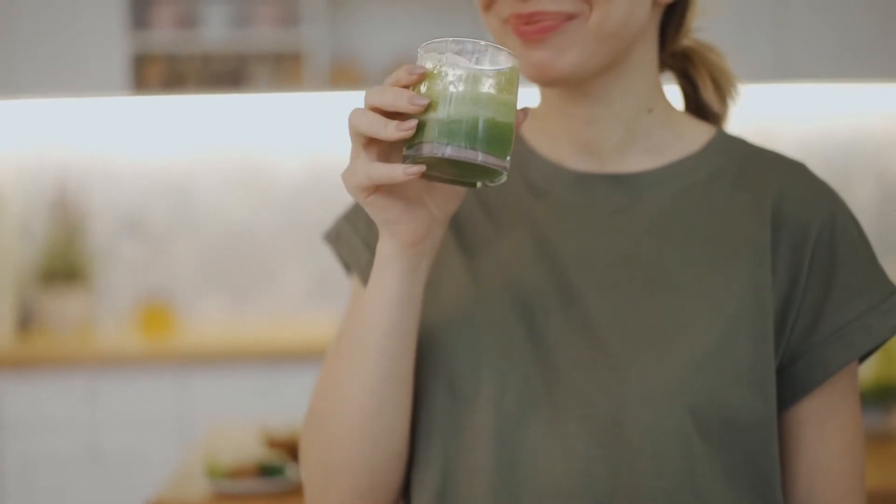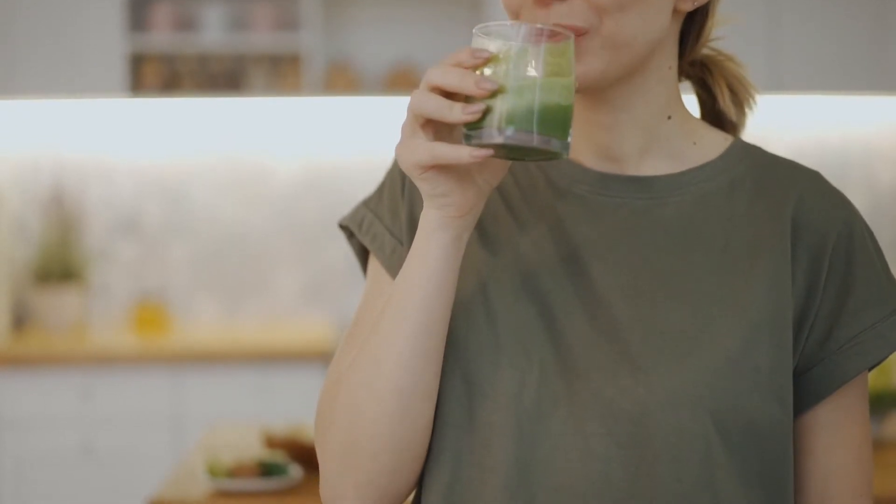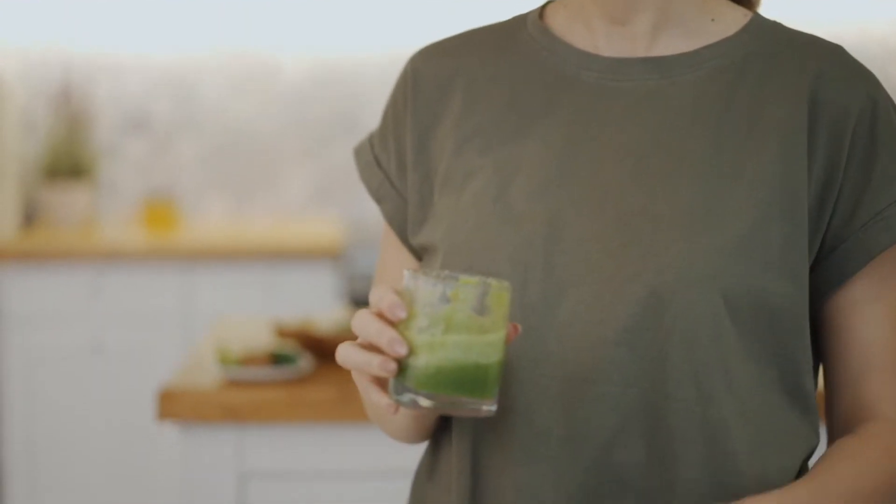I can even have one as a meal replacement. If I have one as an afternoon snack, I'm usually full until dinner. Sometimes I end up having a light dinner because I'm not that hungry.